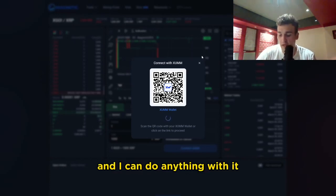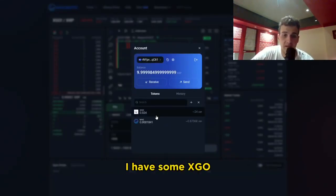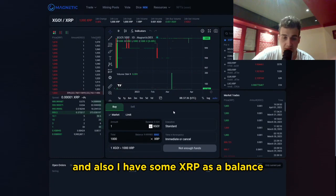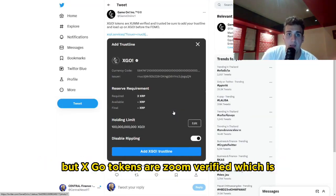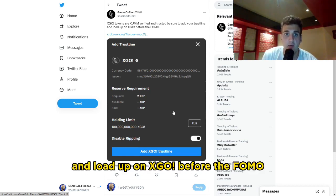Once you're in, you can do anything with it — you can buy, you can sell. My wallet is connected and I have some XGO to show you, as well as some XRP balance. XGO tokens are Zoom verified — Zoom is like the app for XRP — and it's trusted. Set up your trust line and load up on XGO before the FOMO.